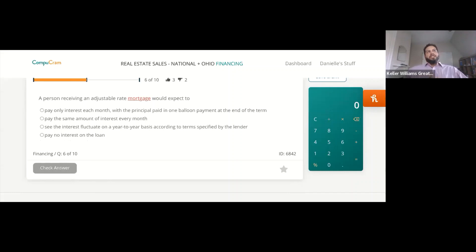A person receiving an adjustable rate mortgage would expect to — one, pay only interest each month with principal paid in one balloon payment; two, pay the same amount of interest every month; three, see the interest fluctuate on a year-to-year basis according to terms specified by the lender; or four, pay no interest on the loan? The answer is number three.